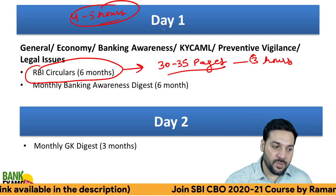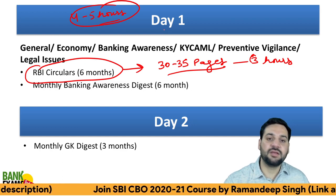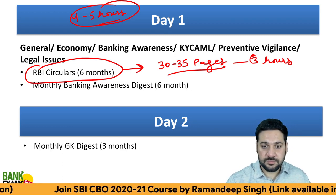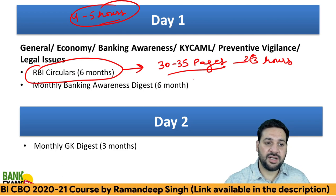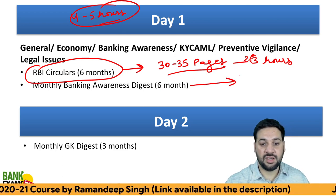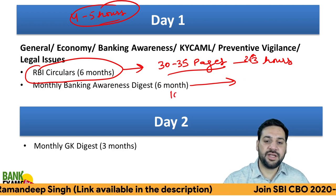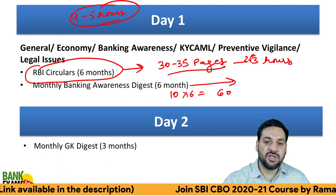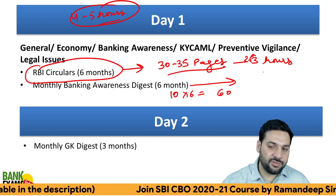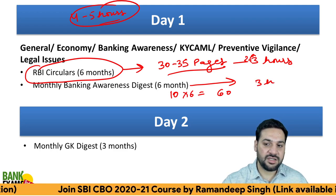If you take more time in learning, then say six to seven hours. The 30 to 35 pages of RBI circulars will take about two to three hours. Also cover the last six months of the Monthly Banking Awareness Digest — that's around 10 pages per month, so 60 pages total. Just 85 to 90 pages overall is what I'm expecting from you on Day 1, which should take around three hours.